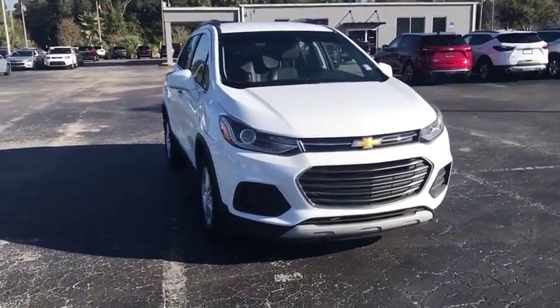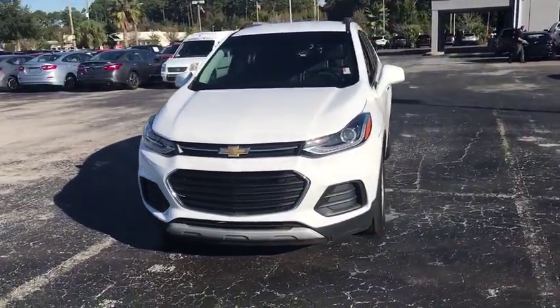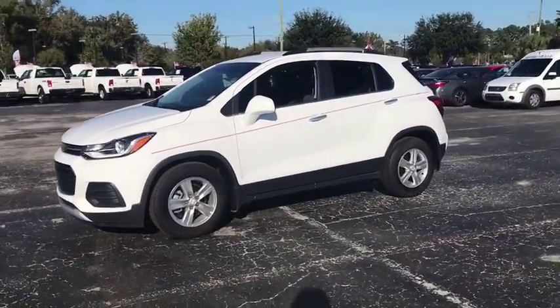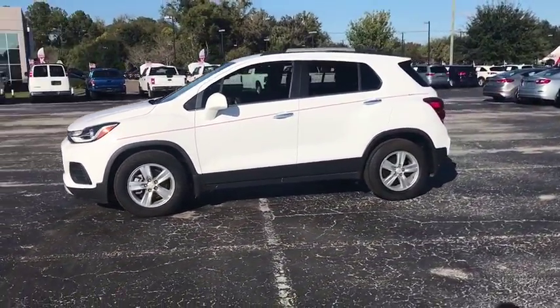Take a ride in the 2019 Chevrolet Trax. The Trax is tiny on the outside but remarkably spacious within. It comes with a clean and modern interior.